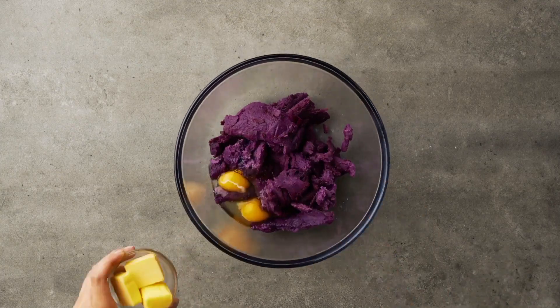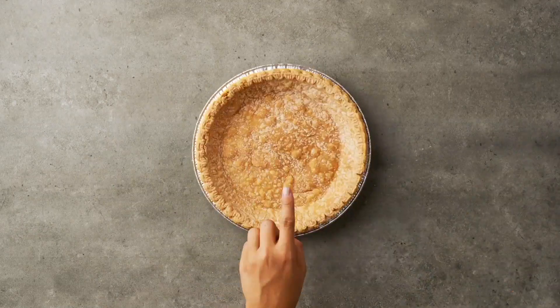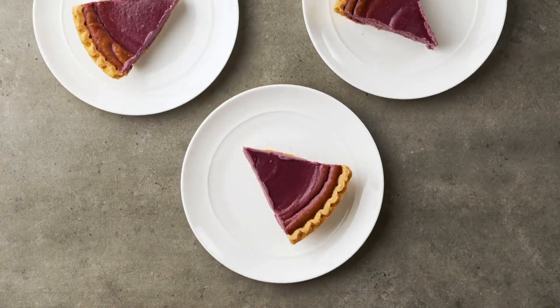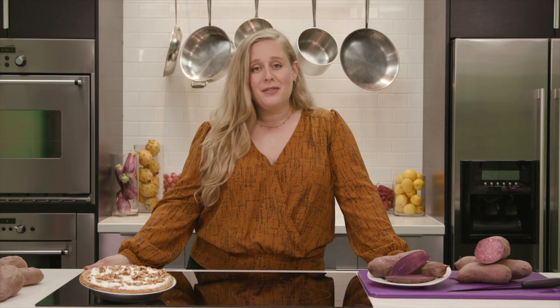While I love a simple baked Stokes Purple Sweet Potato, my absolute favorite recipe is our Stokes Purple Sweet Potato Pie, which totally changed how I view desserts during the holidays. For a savory preparation, our spiced Stokes Purple Sweet Potato Hummus is perfect to dip veggies and chips in. We hope its unique flavor and its nutritional benefits have you stoked on Stokes Purple Sweet Potatoes.